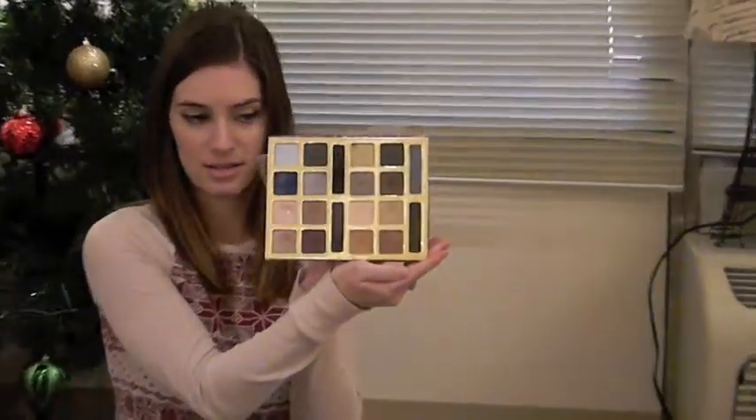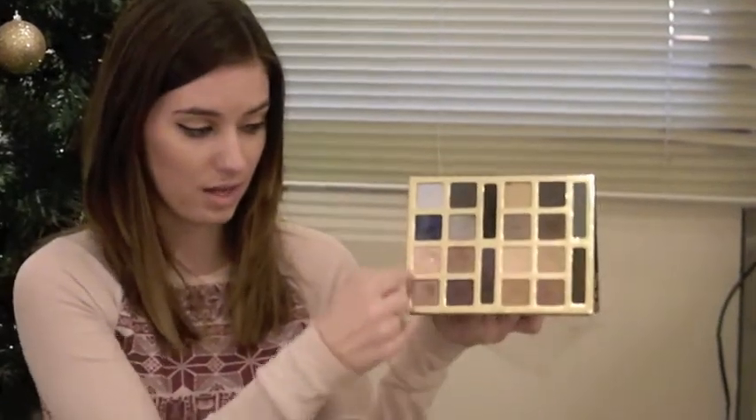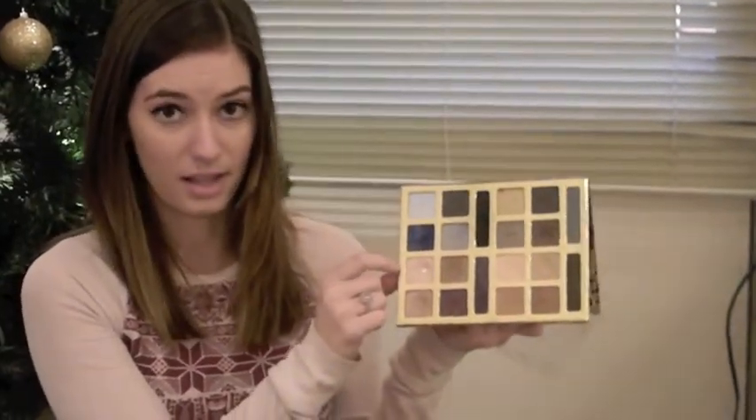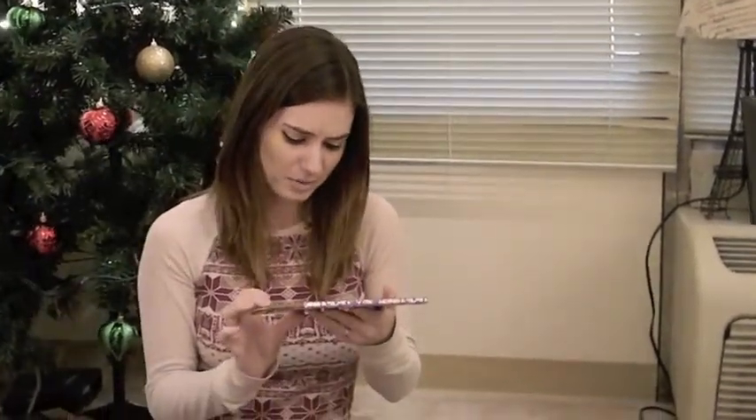I've got one more Tarte product — I know, stop with the Tarte, but I love it. It's a palette that I got last Christmas, actually. Let me get this open for you — these are all the colors, it's got a lot in it. I've mainly been using the majority of colors on this side. I love, love, love this highlighter right here — it's fantastic, probably my favorite highlighter I've ever used. I don't really know if this specifically has a name because it came in a kit, so I'm sorry if you're wondering exactly which palette this is.